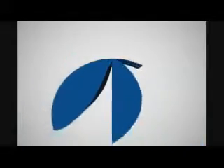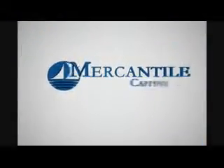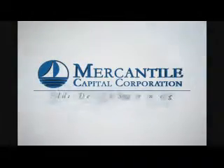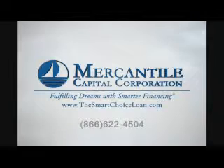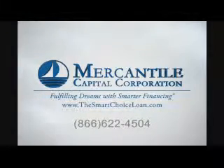So those are the big differences between an SBA 7A and a 504, or what we like to call a smart choice commercial loan. We'll see you next time.